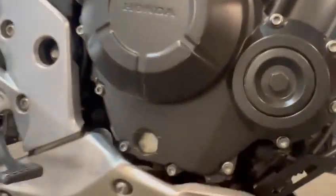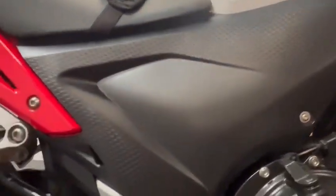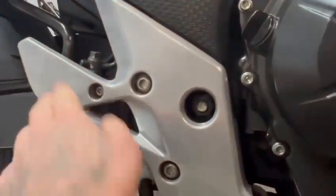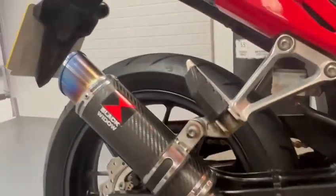So it's the engine casing, there's a slight, tiny, tiny little mark there, hardly noticeable. The side panel feels in nice condition. The heel guard has a slightly little bit of side tarnish but nothing out of the ordinary. It does also have the Black Widder exhaust on there.